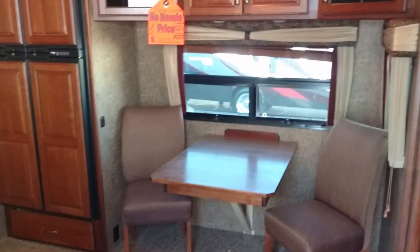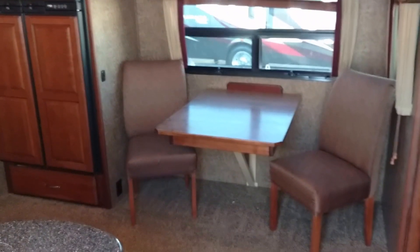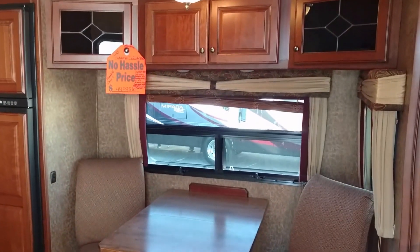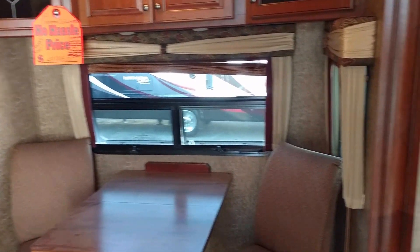Power awning of course, and right here we have outside television speakers and a big water heater. Going inside now — as you walk in, straight in front of you will be a dinette. You have a four-door refrigerator and very nice cherry finish wood.